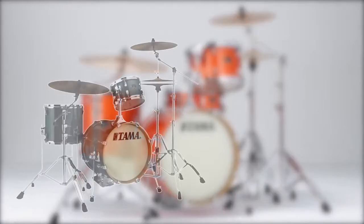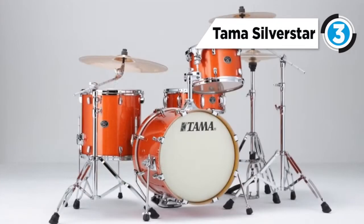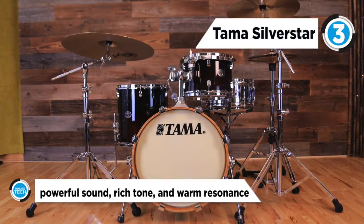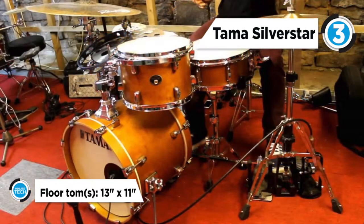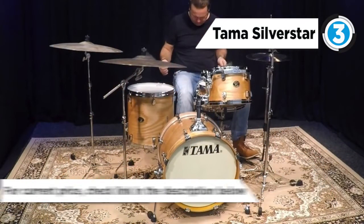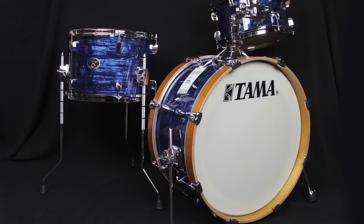The drum kit in third place is the Tama Silver Star Drum Kit. By using the same molding methods used for high-end drums, a powerful sound, rich tone and warm resonance usually only found with high-end drums are achieved. This new mounting system provides support at 4 points on the batter side hoop of a drum. The edges of the sound arc hoops bend inward to enhance the natural tone of the drum and offer increased sensitivity, precision and control.